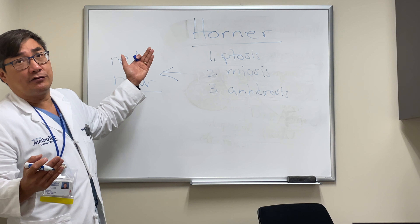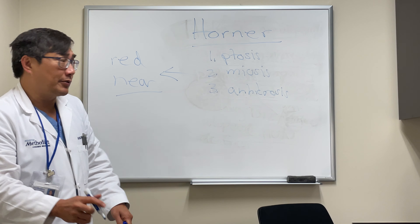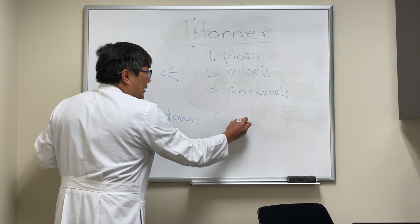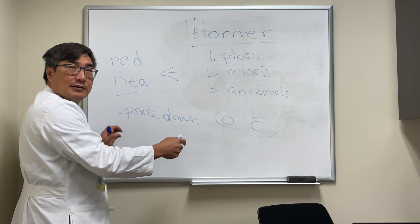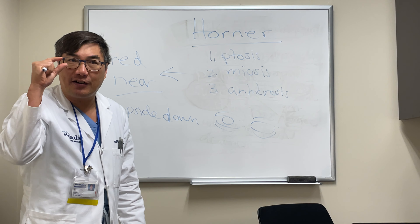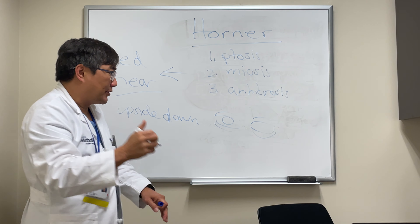The transient red eye can occur and mimic conjunctivitis in an acute Horner syndrome. The last atypical feature is upside-down ptosis. This produces an appearance of enophthalmos — the eye looks smaller — but it's not real enophthalmos; it's apparent enophthalmos caused by the combination of a little upper lid ptosis and a little upside-down ptosis of the lower lid.